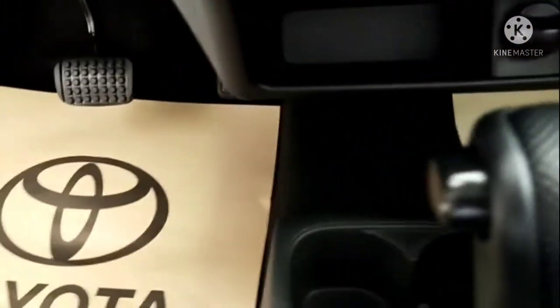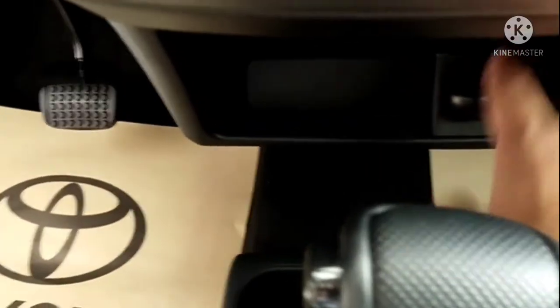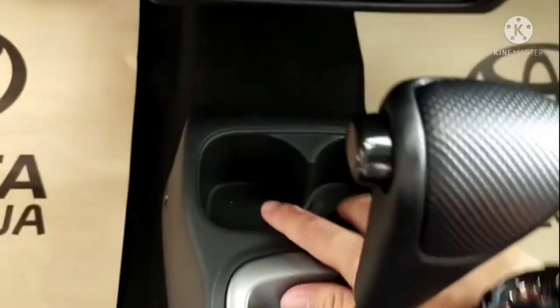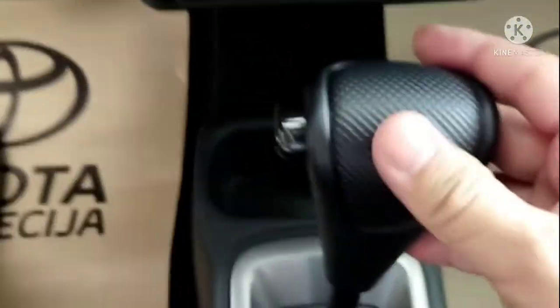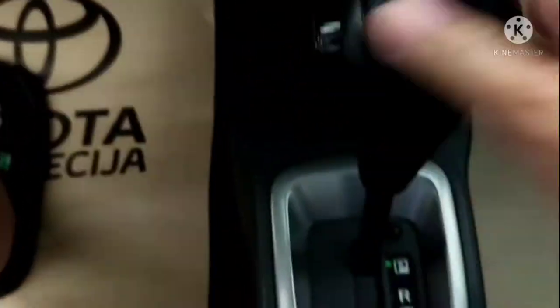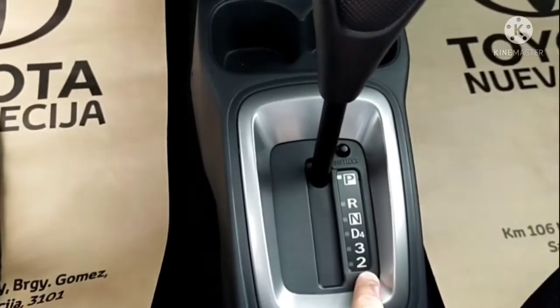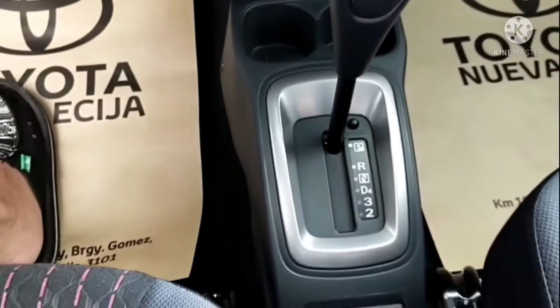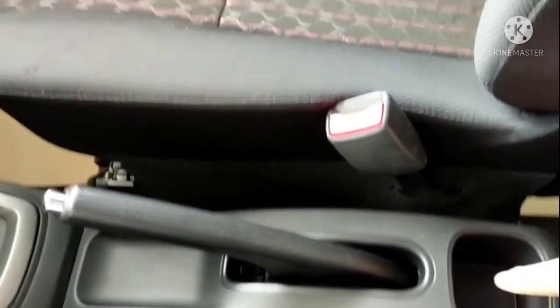There's storage and a 12-volt 120-watt outlet. Two cup holders. There's a handbrake and one more cup holder. This is the gear — power, reverse, neutral, drive.